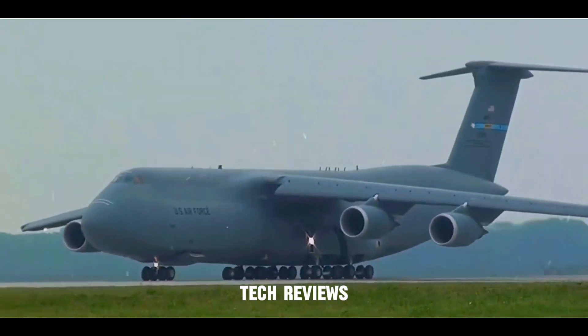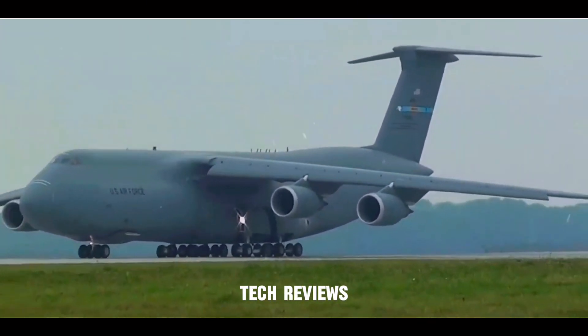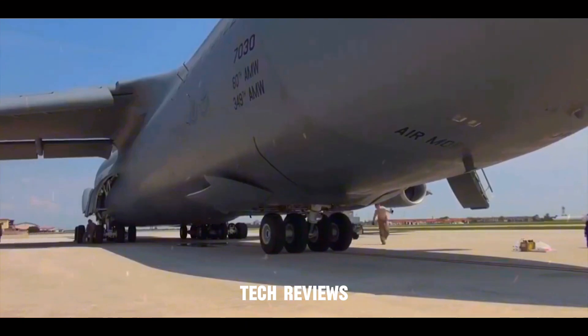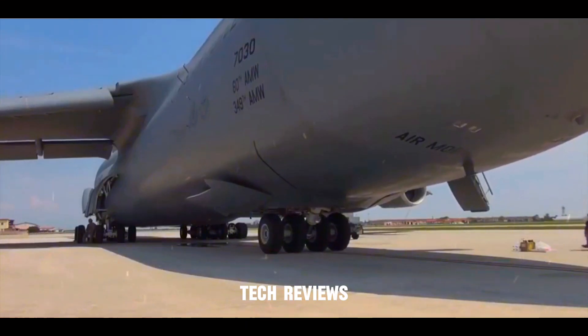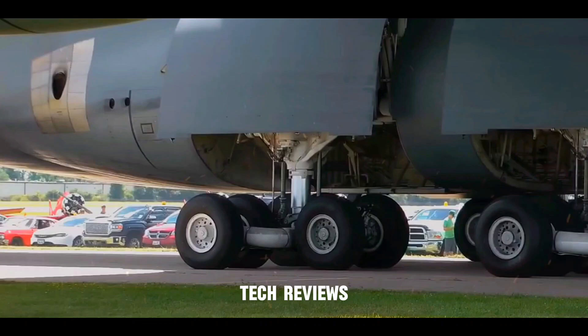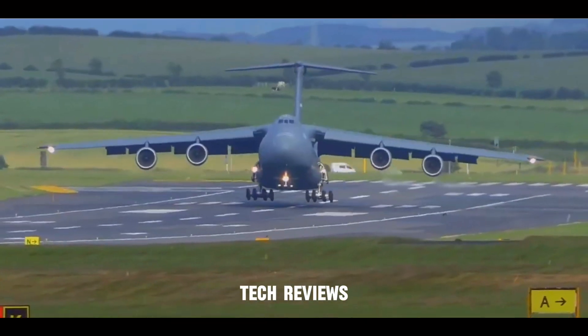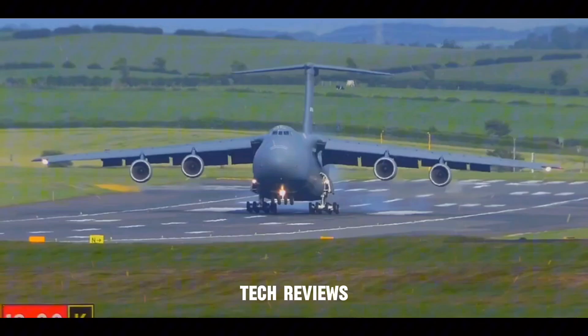Distributing the aircraft's immense weight is crucial for safe landings. The C-5 boasts a complex landing gear system with five sets of wheels — a total of 28. This design ensures even weight distribution and allows the C-5 to land on various runway surfaces.